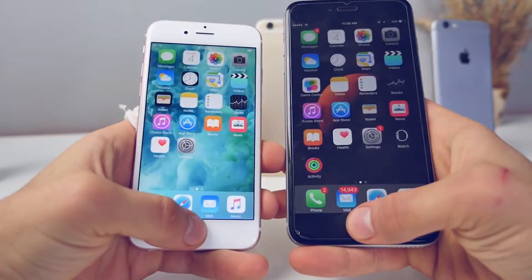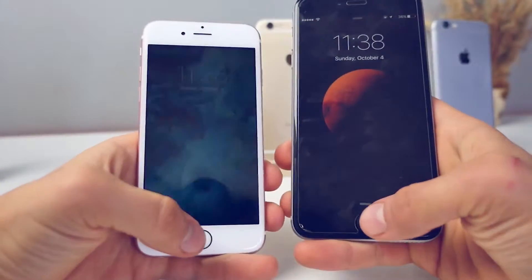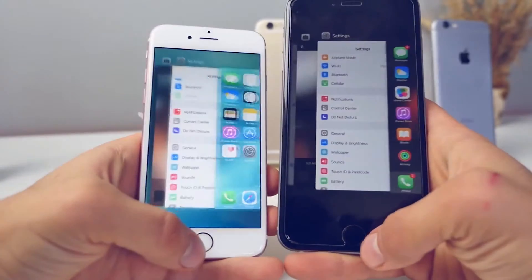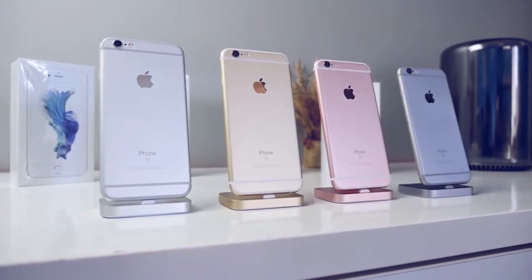One area I was very surprised with was Touch ID. I remember in an earlier video saying I didn't understand how Apple could make it better — well, they did. It's now more accurate and twice as fast, and it's especially more accurate when your fingers are slightly damp.